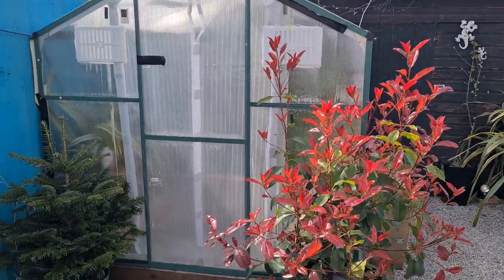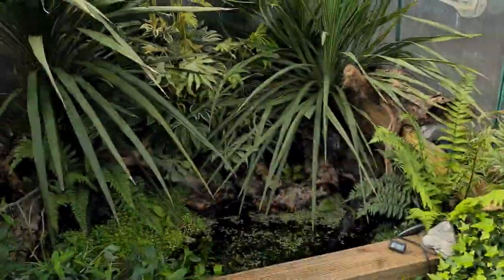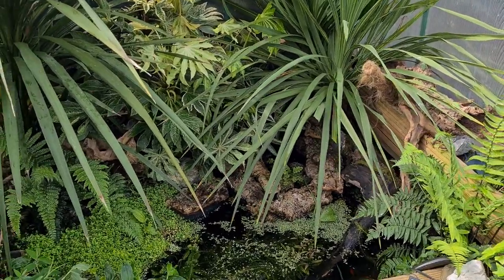A little update of my European green tree frogs in a greenhouse in the garden. Got a new net door.